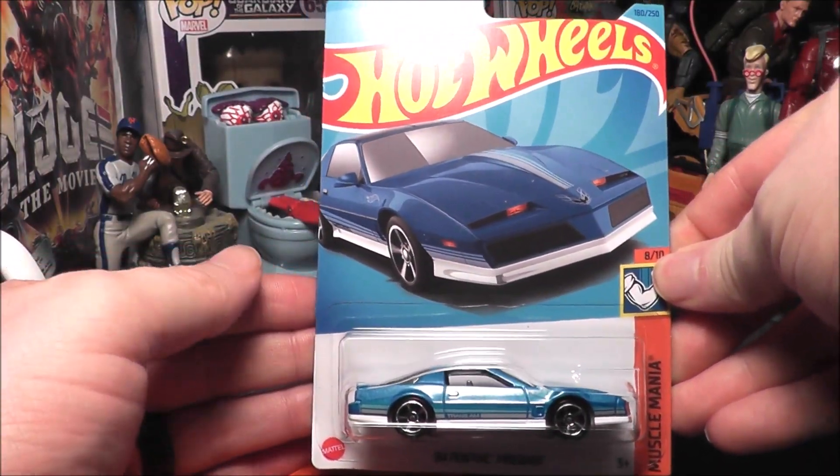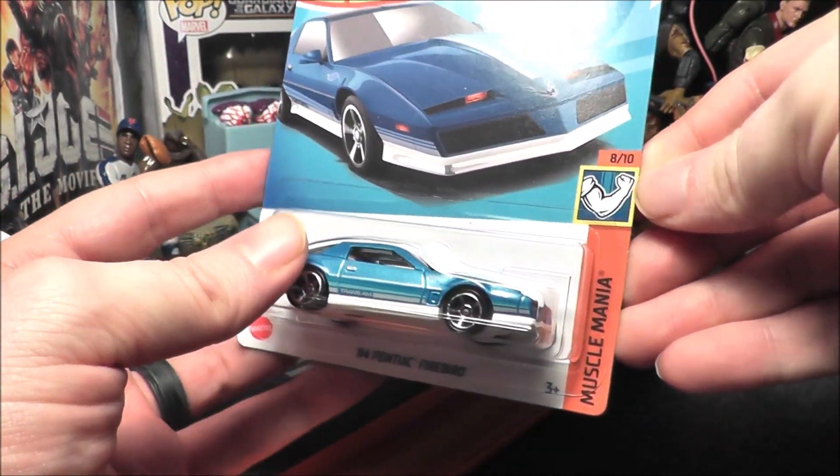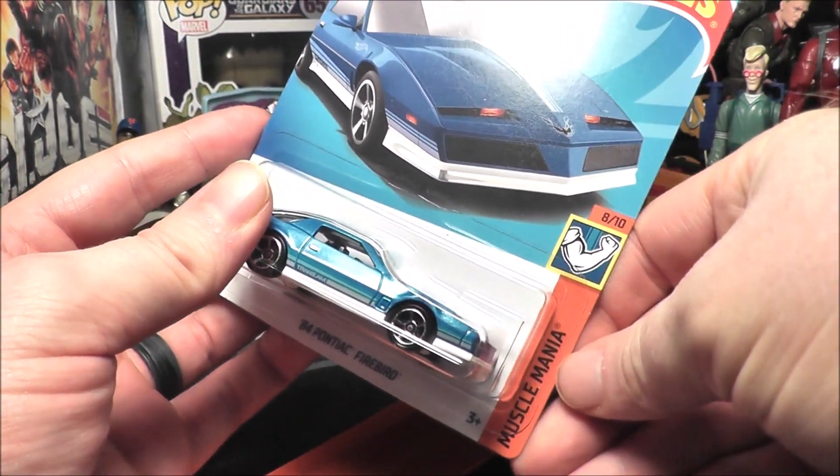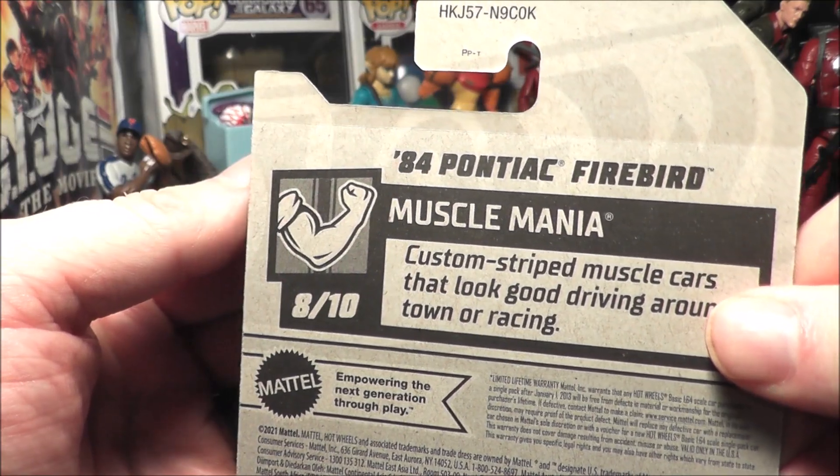Hey everybody, back with another Hot Wheels review. It is the '84 Pontiac Firebird — this is number 8 out of 10 of the Muscle Mania sub-series of 2023, 180 out of 250. This came out of an 8K case.